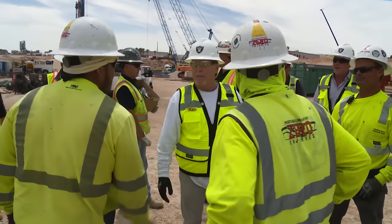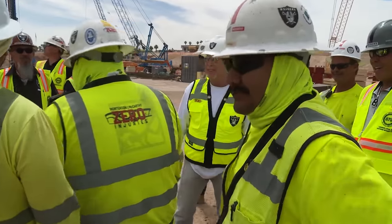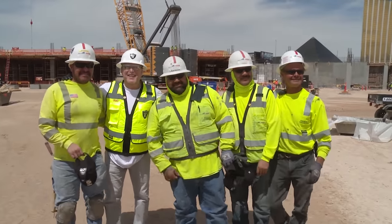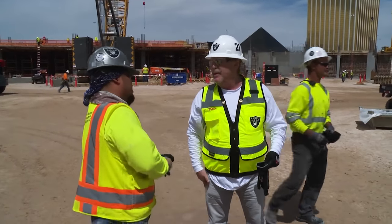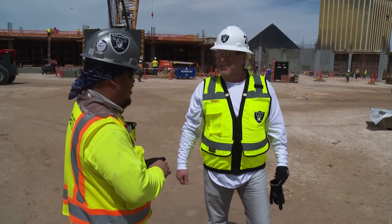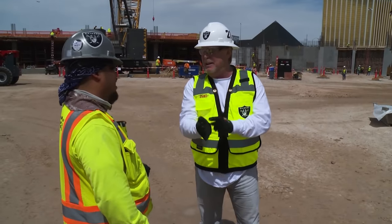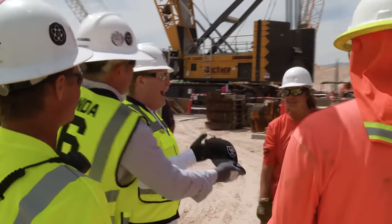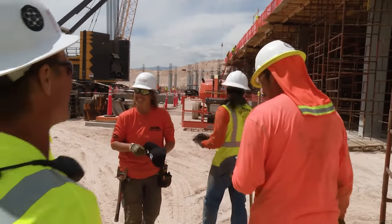Mark Davis continues greeting workers on site. He meets Willie and then Aldo Rodriguez, a fan from L.A. Davis tells Aldo he's proud to be Raider Nation, mentioning his father fondly: 'All the things you did for us — we miss him. Really miss him a lot.' He hands over a Raiders item, saying 'Wear it with pride,' before thanking the crew and moving on.